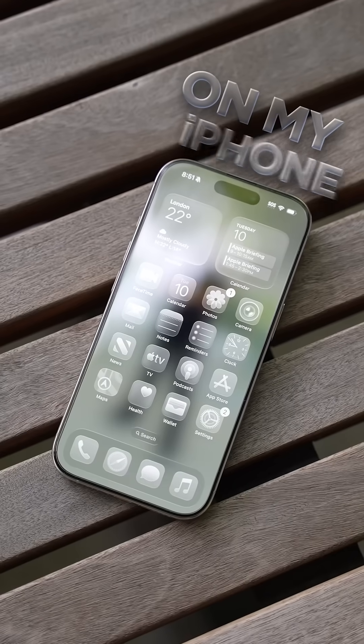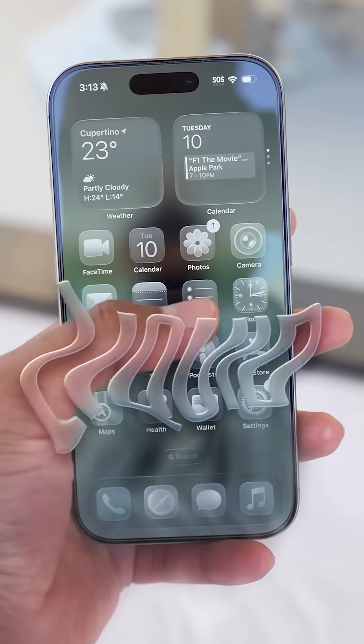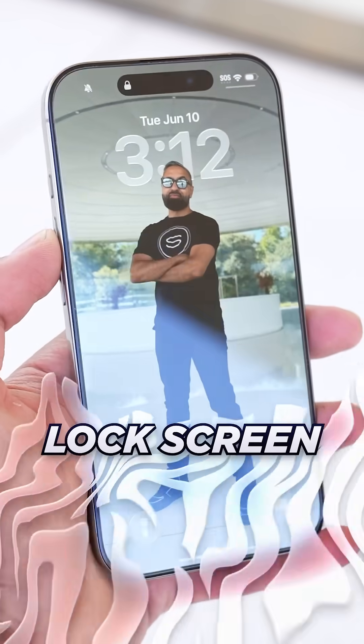I've got iOS 26 on my iPhone, and here are the top five features you need to know. We have an updated design with liquid glass, bringing translucent graphics and icons, as well as dynamic scaling on your lock screen.